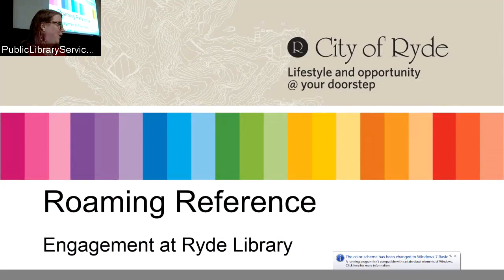We're armed with an iPad that has all of our apps and our catalog on it. We have a button that says 'Ask Me.' We walk up to people and say, 'Can I help you find anything?' or 'Do you want me to show you how to use that newspaper table?' or 'You seem to be struggling with that scanner, could you use a hand?' That helps them feel we're approachable.